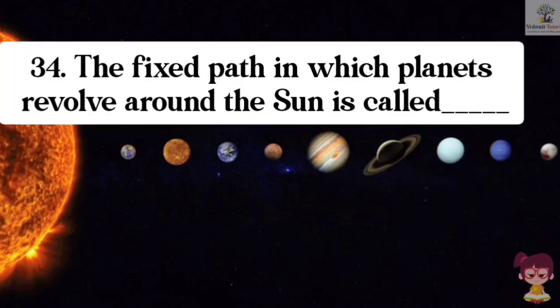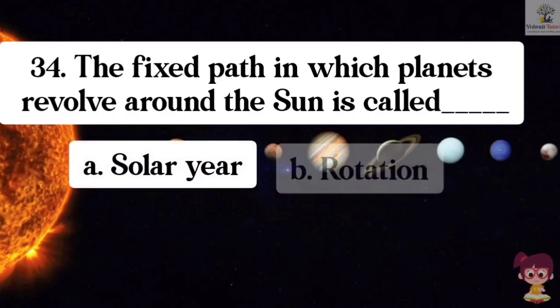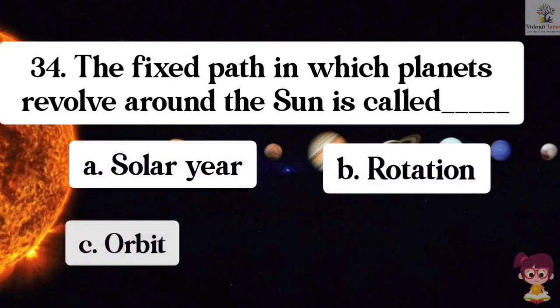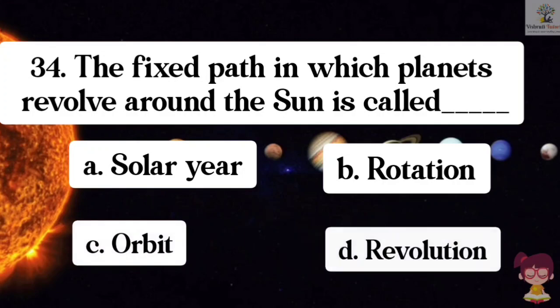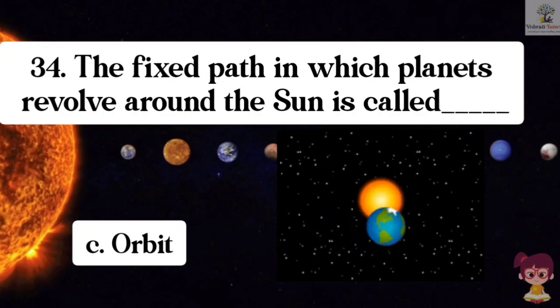Question number 34. The fixed path in which planets revolve around the Sun is called what? Options: A. Solar year, B. Rotation, C. Orbit, D. Revolution. The correct answer is C. Orbit. The fixed path in which planets revolve around the Sun is called orbit.